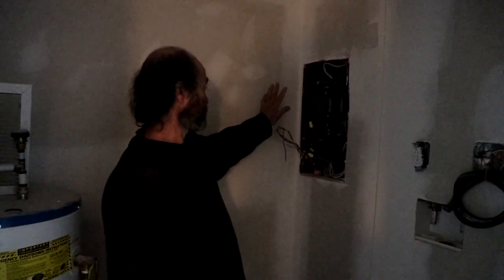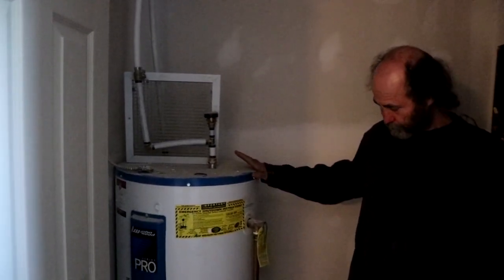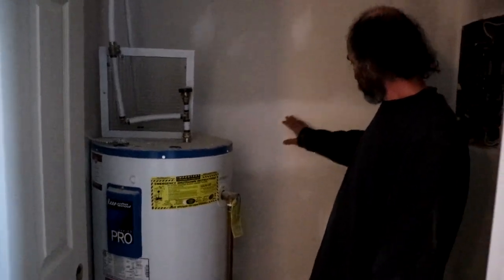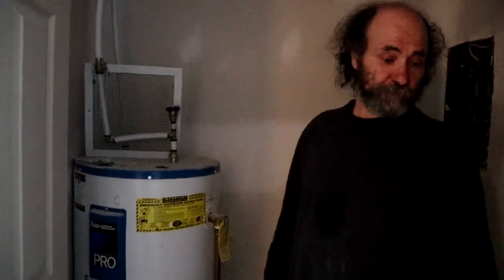We have the furnace room — no light connected yet, sorry about that. The washer and dryer will go in here. The panel is there, we just need to put a few more breakers in, hot water tank is in there. We're gonna make a small shelf in here just to put some stuff.